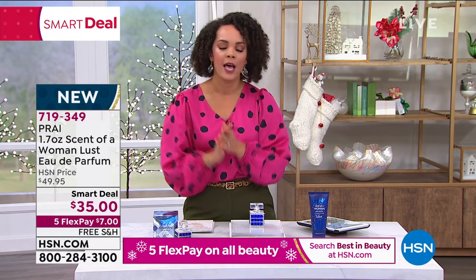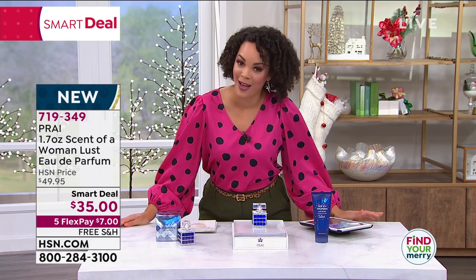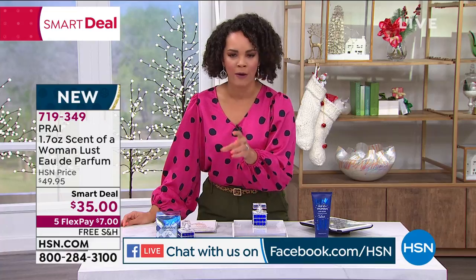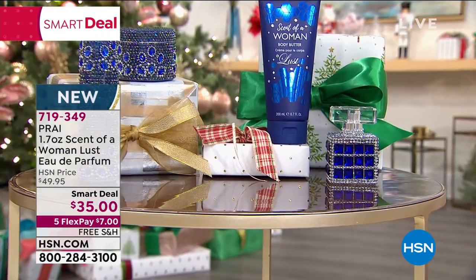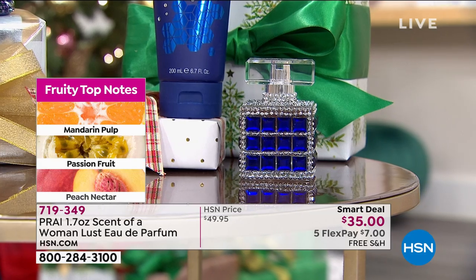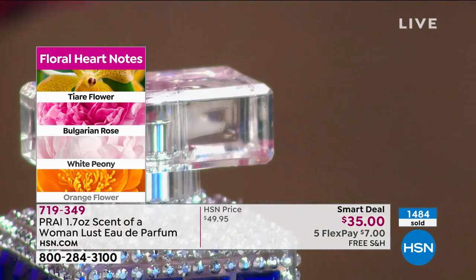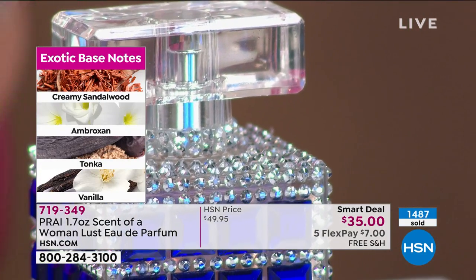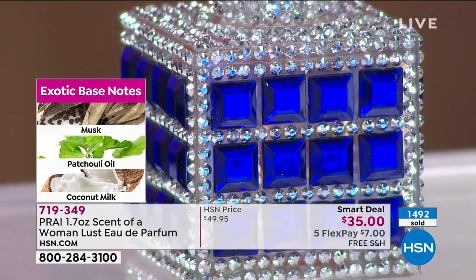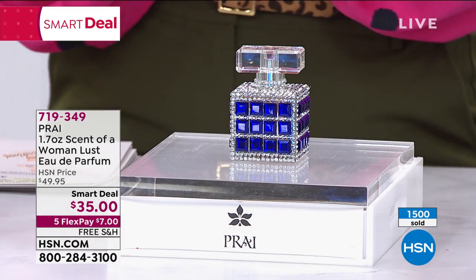Someone on Facebook asked how you can buy it if you can't smell it. I'm very picky with my scents, and this smells amazing. You can smell the passion fruit and mandarin, but it's not overpowering — it has a nice soft, sweet smell. Just pick it up and take advantage of the smart deal — $35 with free shipping, or $7 with Five Flex, still shipping free. 719-349 is the item number. Once it's gone, it's gone. I understand the hesitation, but this is a scent for women in their 30s through their late 70s — all across ages.